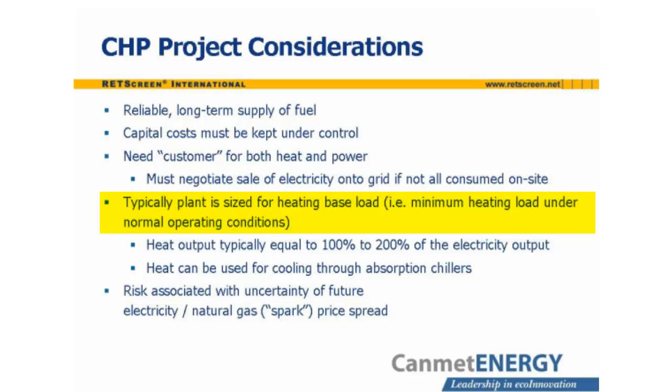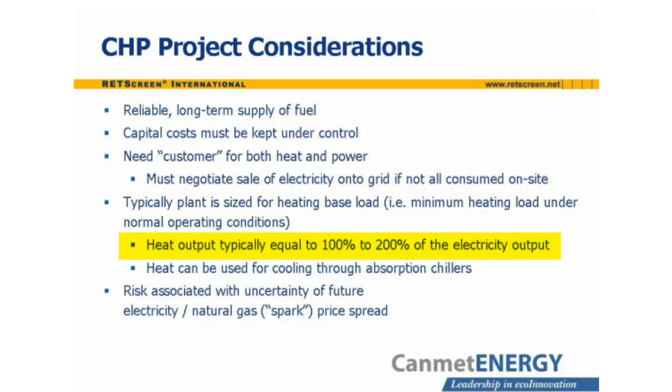The power plant should be sized such that its heat output is sufficient to meet the heating base load. The heat output of the system is typically 100–200% of the electricity output. Excess heat, especially during summer when space heating loads decline, can be used for cooling through absorption chillers. Finally, the relative cost of electricity and fuel, especially natural gas, strongly influences the financial viability of a project. The difference between the price of electricity sold by a generator and the price of the fuel used to generate it, adjusted for equivalent units, is called the SPARK price spread, and it must be positive for the operation of the CHP plant to be financially attractive.